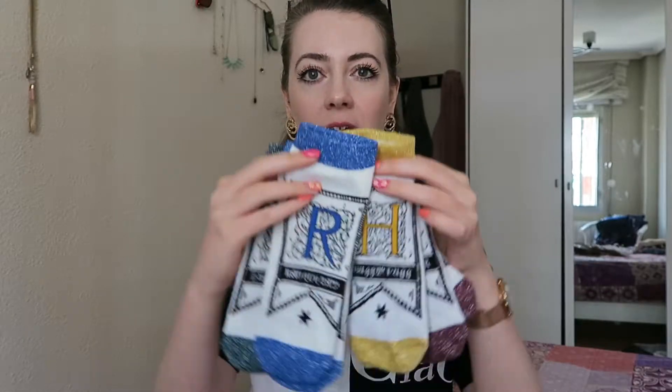Also from Primark are these socks, which are Harry Potter socks. And I'm a massive Harry Potter fan, but a lot of the Harry Potter merchandise I find a bit over the top. But I saw these socks and I couldn't resist. There's four pairs, one for every house. Here are the Ravenclaw ones. And they have the kind of crest here and then glittery blue bits at the top and the bottom.